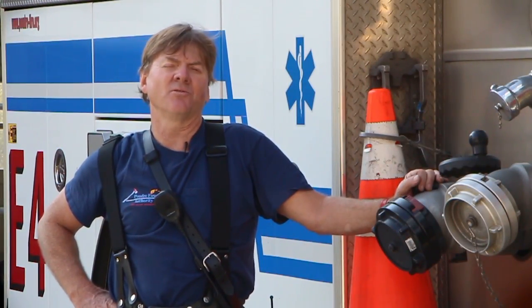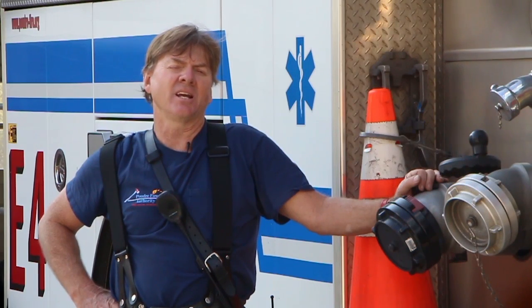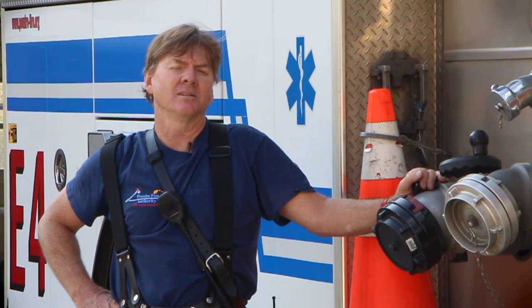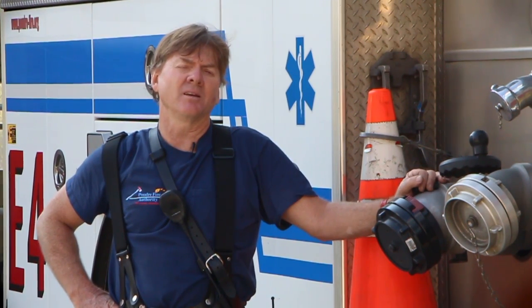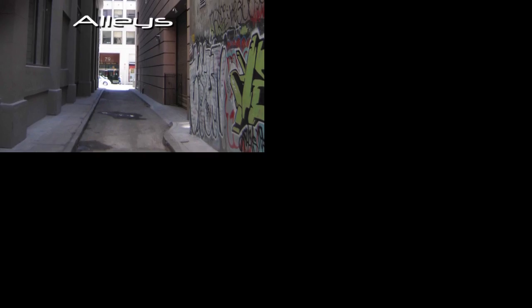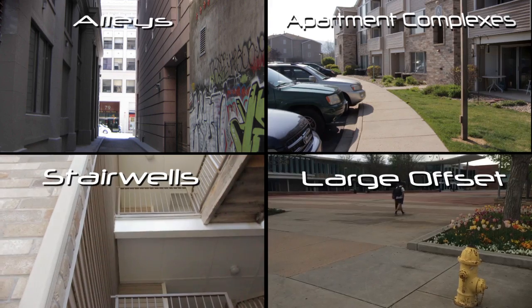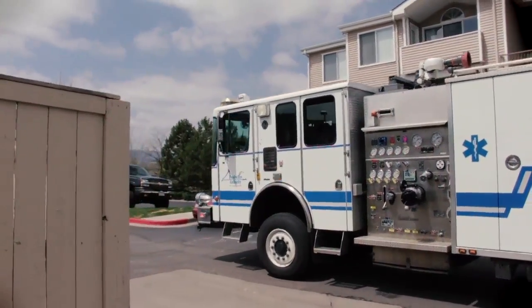My name is Tim Champlin. I am the captain here at Station 4 on C-Shift. As Chief Lee stated, we are faced with a variety of situations that require us to adjust tactically. Many of our buildings and occupancies within PFA require us to extend a hose line in order to reach the seat of the fire. Some examples are alley access, apartment complexes, interior stairwell supplies, or any situation where we have a great offset distance from the point of entry where we need to apply water. Extending a hose line can take additional time and be complex. However, with training and practice, this can become a smooth operation. In this video, we are going to give you a few options of what some crews have found to be effective. We will start from when we arrive on scene.